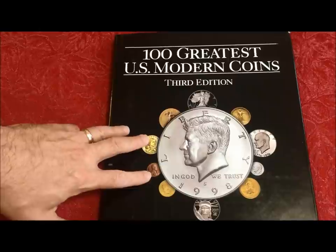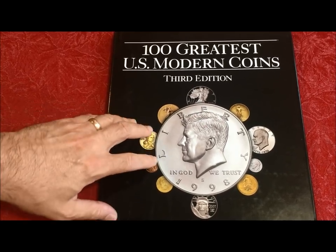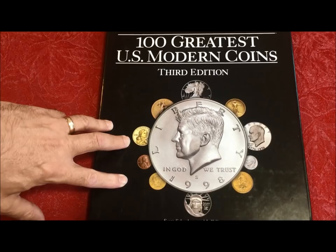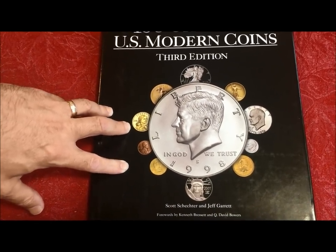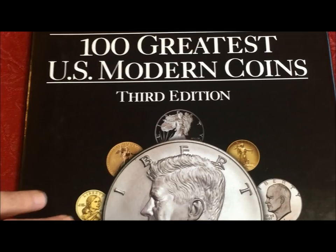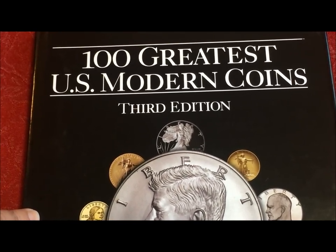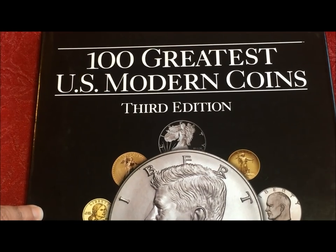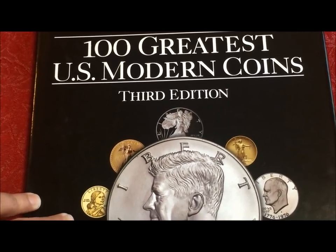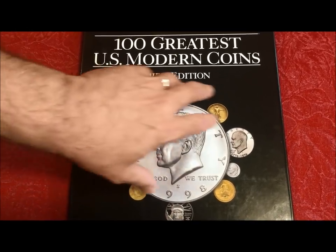This book is our latest addition to our reference library. You need to build up references — not just the stuff that's on the internet, not just what we do, but stuff like this. It's a recent edition for us and it's a great book. It's '100 Greatest U.S. Modern Coins, Third Edition.' This book is referenced by Heritage Auctions in their descriptions and listed by PCGS in their descriptions. A lot of the grading companies, auction houses, and authors are using this as their reference material for the information they put out to you guys, as are we.